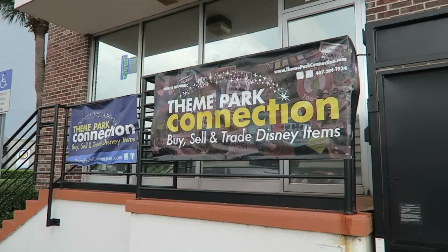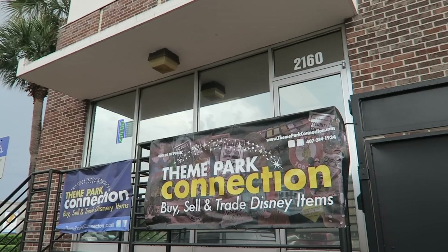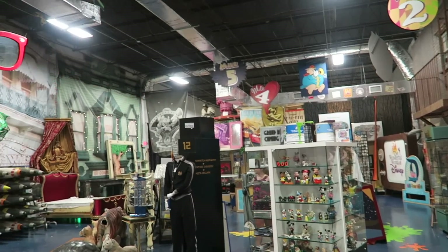Our first stop is Theme Park Connection. For any Disney fans, this is the ultimate store. Let's go check it out and look at all the cool stuff.